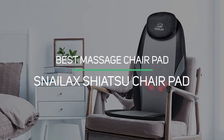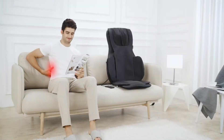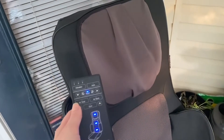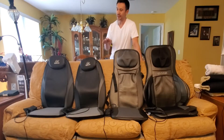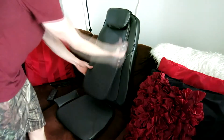Number 6: Best Massage Chair Pad — Snailax Shiatsu Chair Pad. Although it isn't technically a massage chair, the massage chair pad can convert any chair to a massage chair. The Snailax Shiatsu Chair Pad can be fixed onto your office chair while you work or a comfortable chair in your bedroom to relax before bed. It delivers an intense back massage through four nodes that penetrate deep into your tissue to help unwind tight muscles, and they can be adjusted to suit the height of the user.